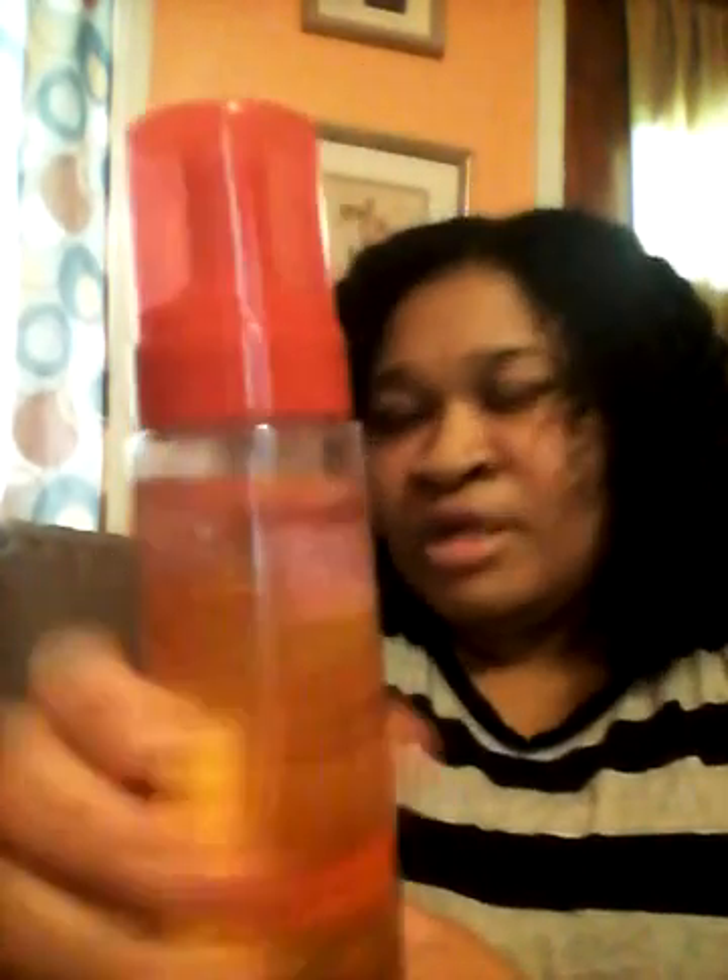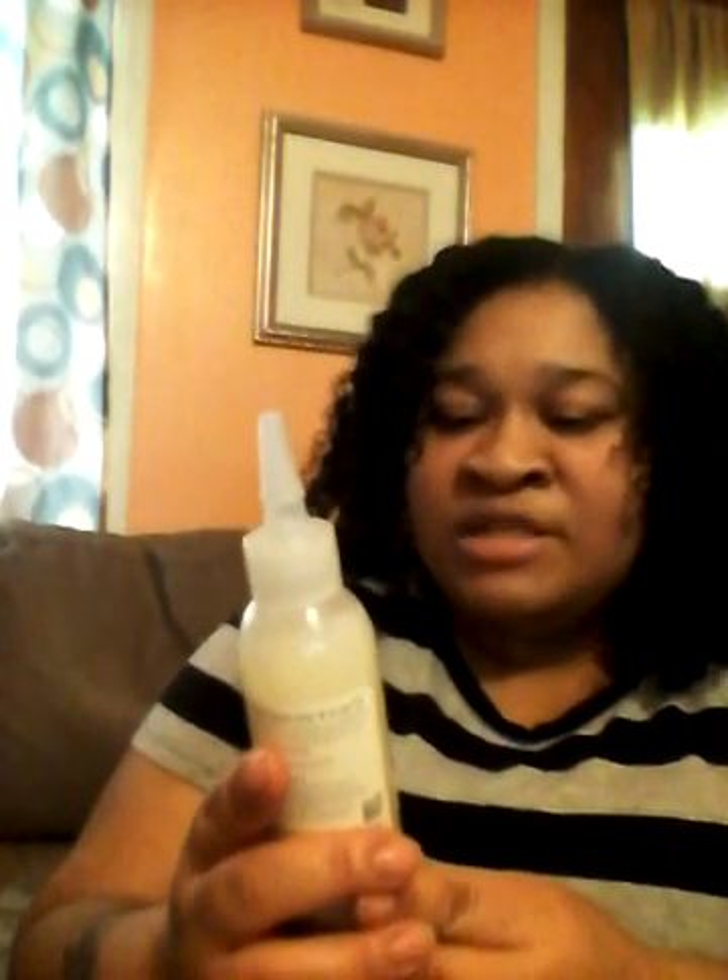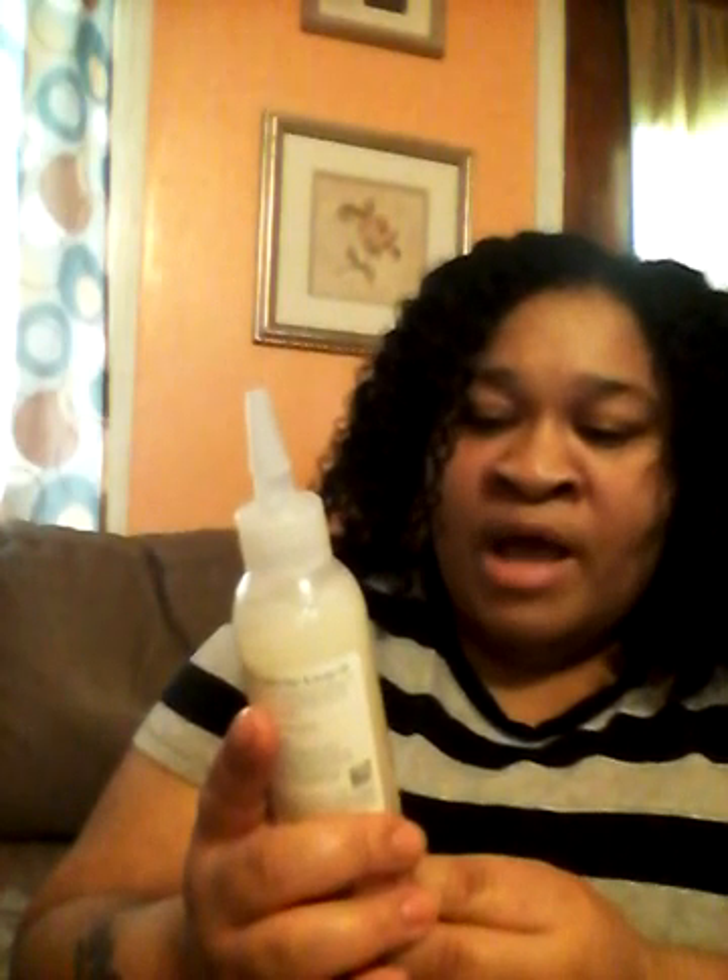This is the Cream of Nature Argan Oil Shine Style and Shine Firming Mousse. I use this on my curls and it was $4.79.